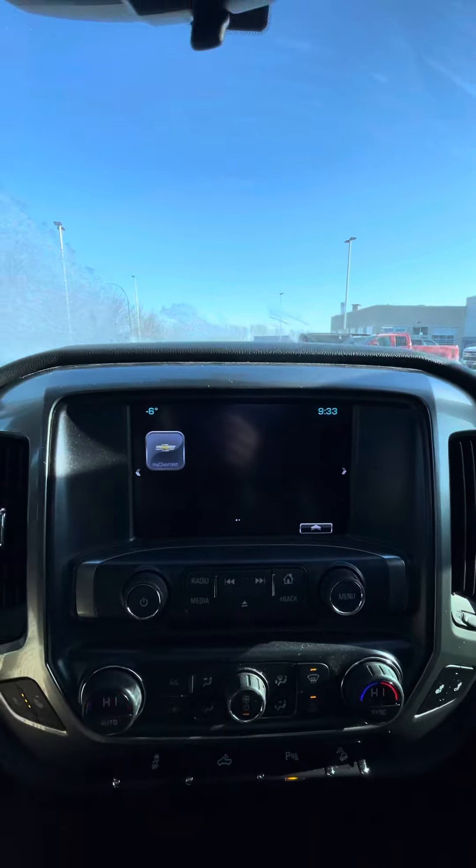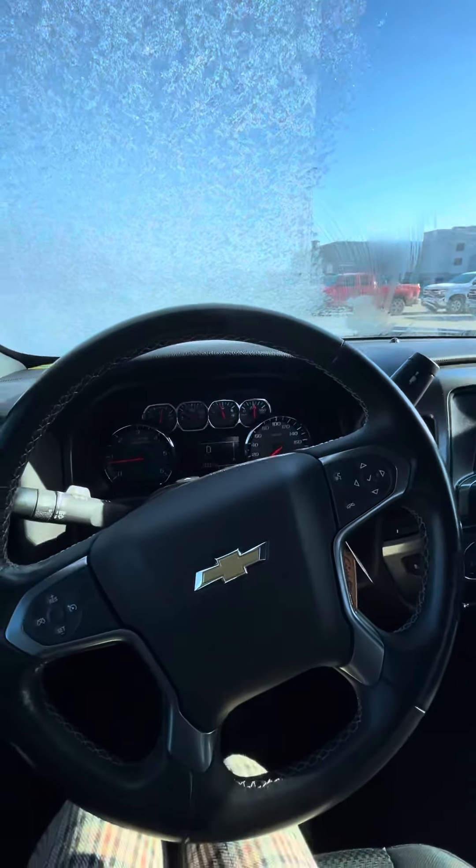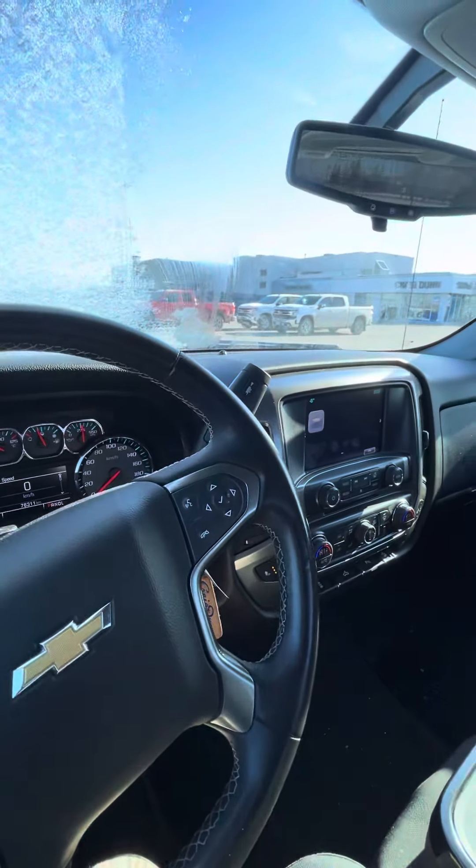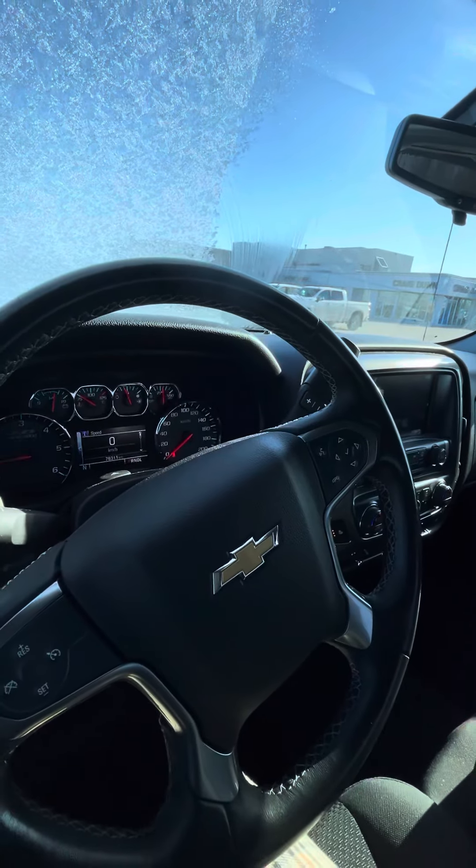You do have Sirius XM built in as well. And then you can get the My Chevrolet app, which does allow you to have a remote start, stop, and lock and unlock your truck from the phone. Really nice features — I think it'll be a great option for you. Look forward to hearing your thoughts on the Chevy Silverado. Shanae from Craig Dunn. Look forward to talking soon. Bye for now.